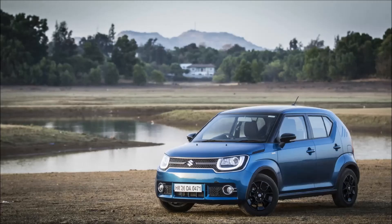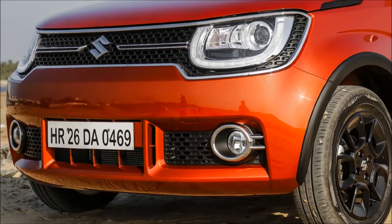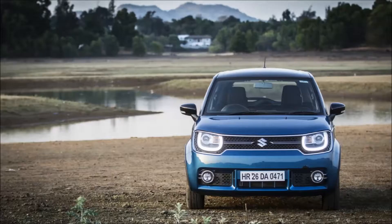Hello everyone. In this video I am going to tell you some good points about the Maruti Suzuki Ignis, so let's get started. If we talk about the looks, they are quite different and unique, and if you want a funky design with a bold look, then this might be for you.